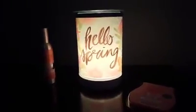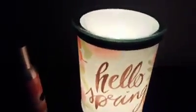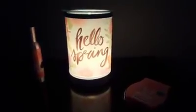Alright, there we go — so that is Hello Spring all lit up! It's really pretty. The wax dish is up at the top — it's a removable glass dish — and then it's got this really cool base. When you order this warmer it'll come in two separate boxes: the warmer itself and then the base it's sitting on. All the way around it has really pretty watercolors and flowers. I think this one's going to go in the living room.